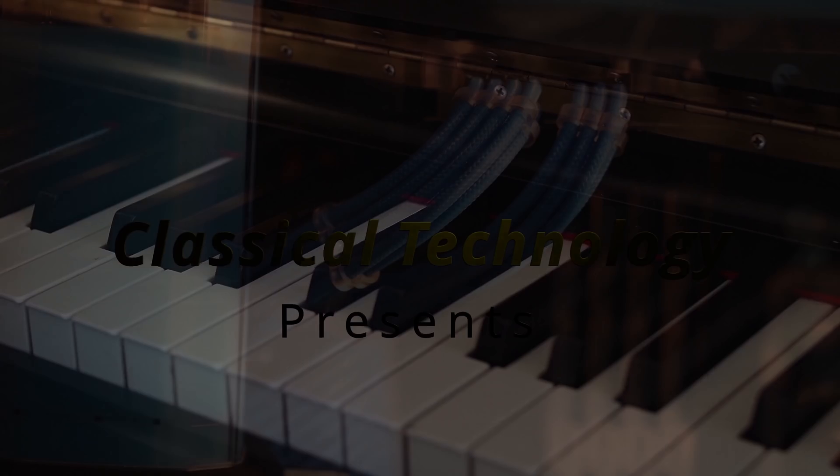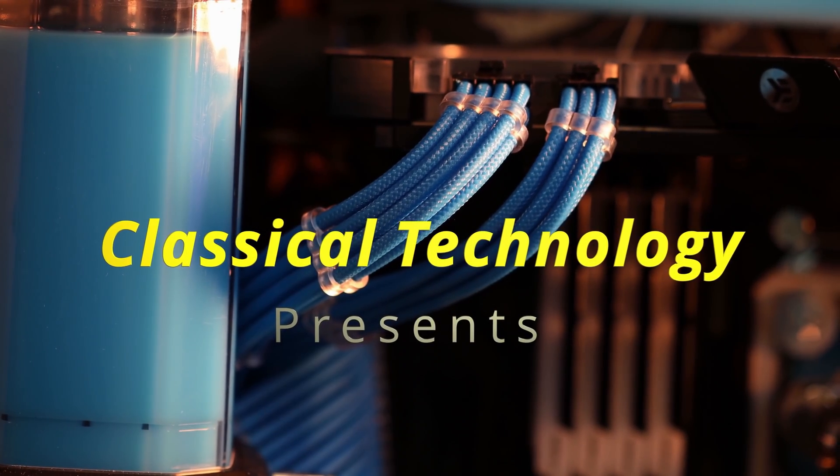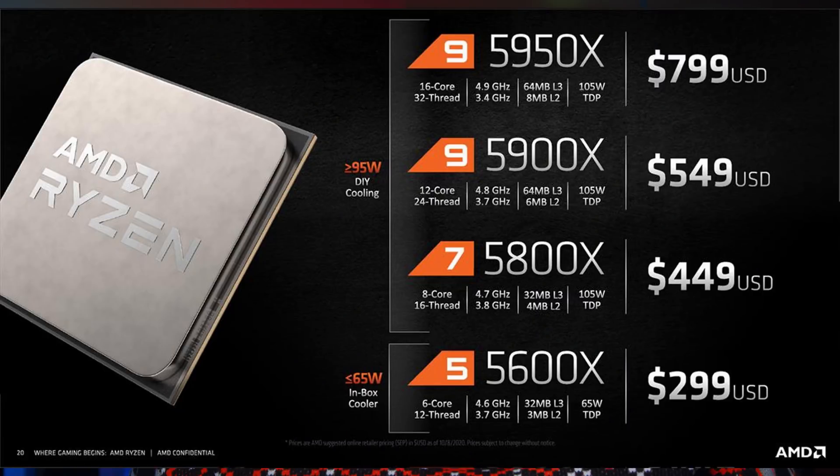Today we're going to talk about the AMD Ryzen 5000 buying guide — where can you find stock, how's availability, and which one of these four chips should you get? My shirt does have PC fans on it and a CPU cooler. Hey guys, Tiago with Classical Technology here. Just want to thank Be Quiet for sending me this cool holiday sweater.